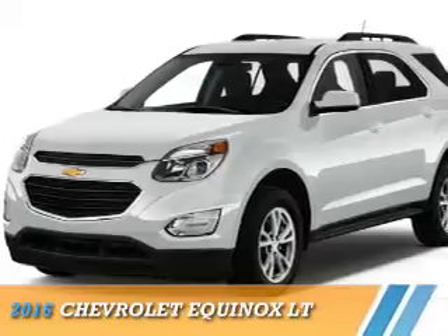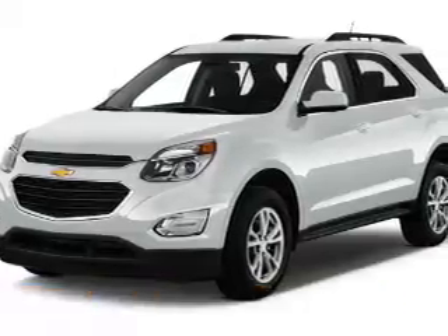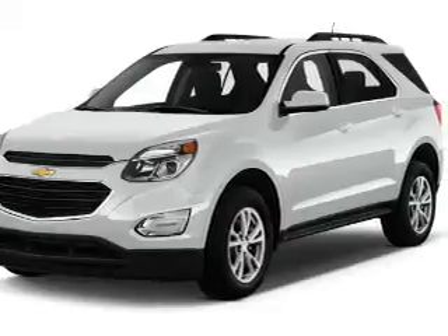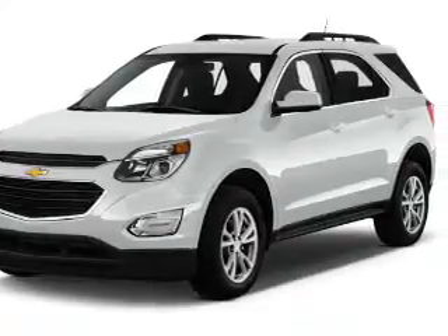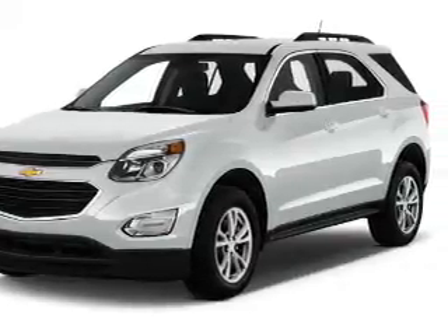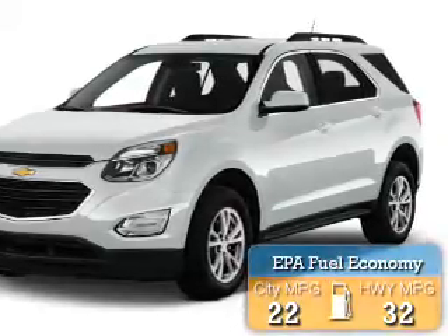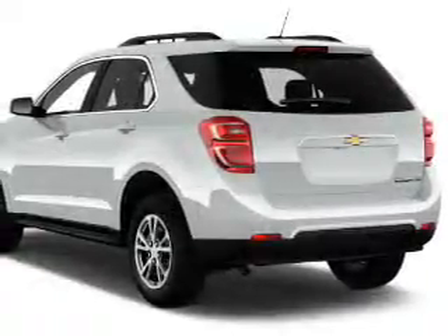Presenting the 2016 Chevrolet Equinox. It's powered by front-wheel drive, a 2.4-liter four-cylinder engine, and a six-speed automatic transmission. Great fuel efficiency saves you money by requiring fewer trips to the gas station. The features include an alarm system,